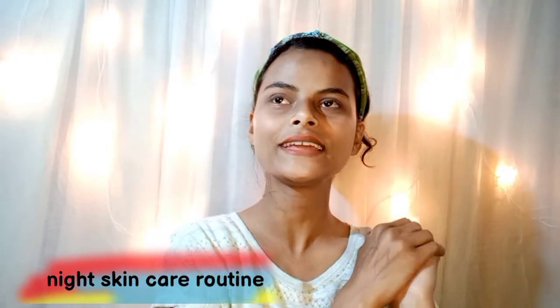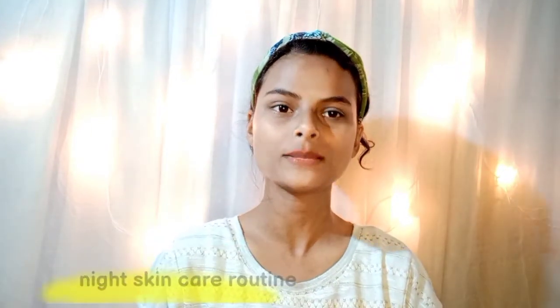Hi guys, welcome back to my new video. Today I am going to share my skincare routine. First of all, I want to give a disclaimer that no product is sponsored. The other thing I want to tell you is I am not going to teach you all — I am going to share my personal and honest skincare routine. If you want, you can follow it.